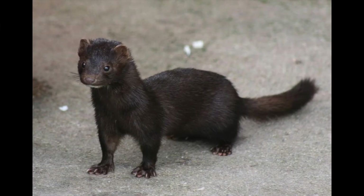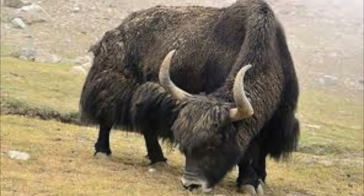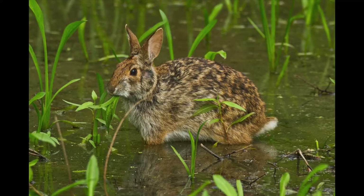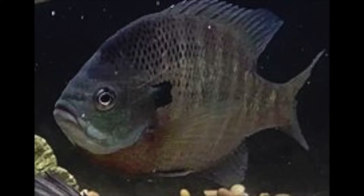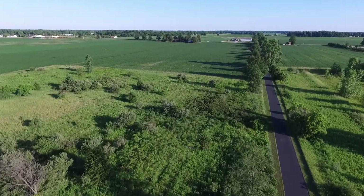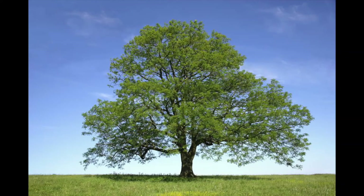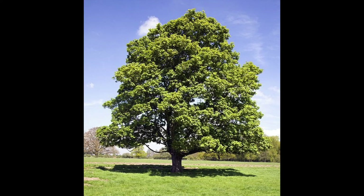The animals that first called the Black Swamp their home were beaver, mink, muskrat, fox, a smaller version of bison, white-tailed deer, raccoon, rabbit, squirrel, bass, bluegill, and carp — fish that were found in the muddy waters. The trees that covered much of the swamp were ash, elm, cottonwood, and sycamore.